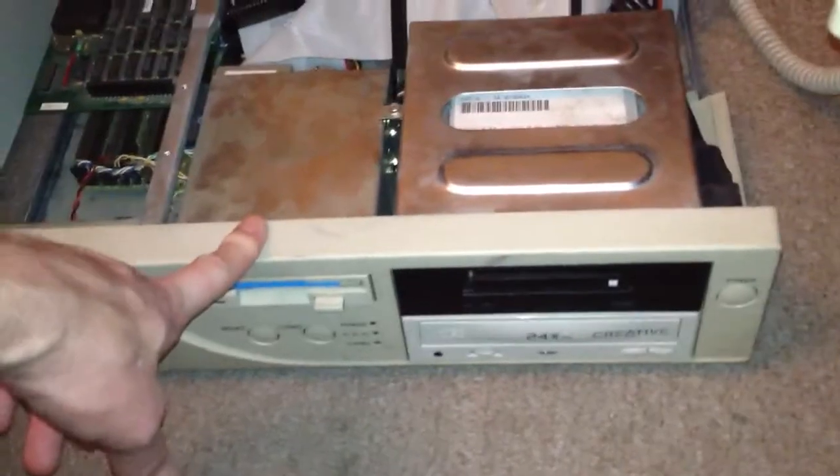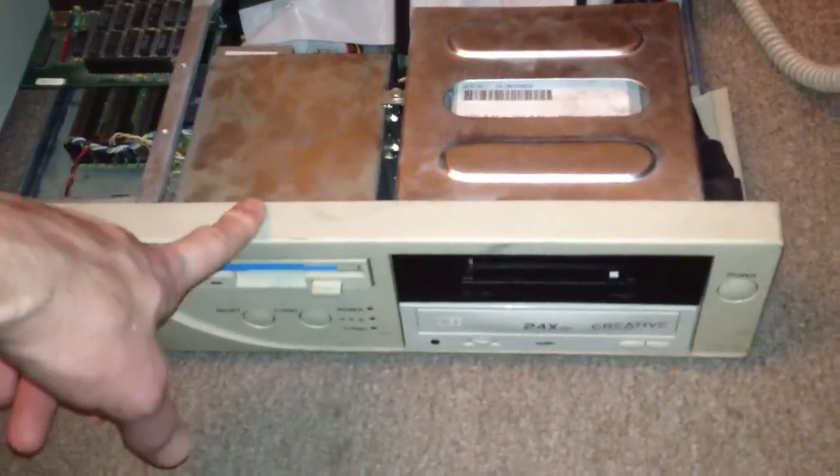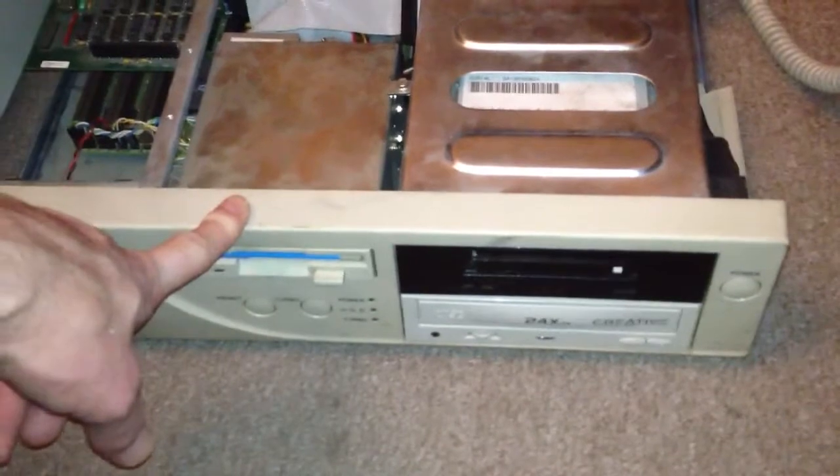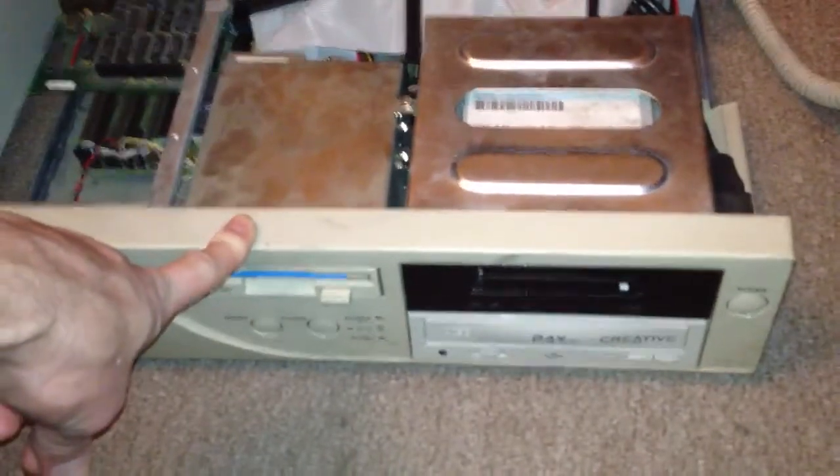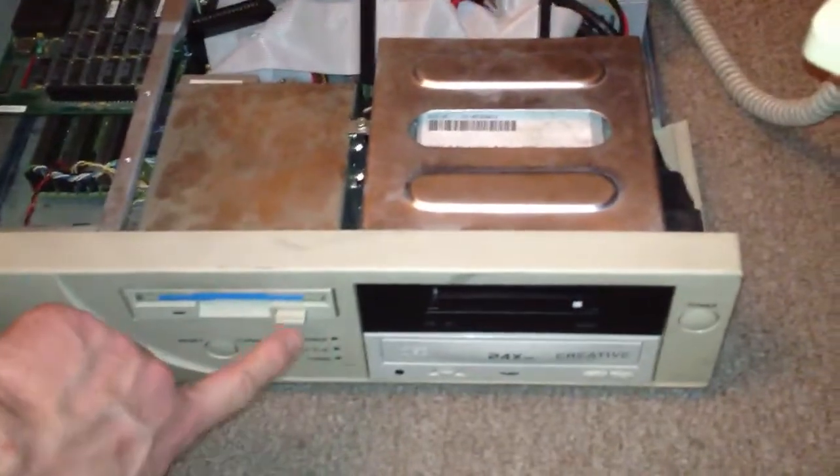The floppy drive has been moved over to the SCSI controller. The floppy drive support on the I/O controller has been disabled, but I have left floppy drive support in the BIOS enabled. This has allowed me to boot off a floppy disk.